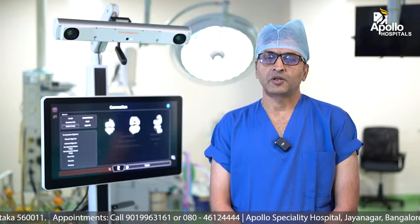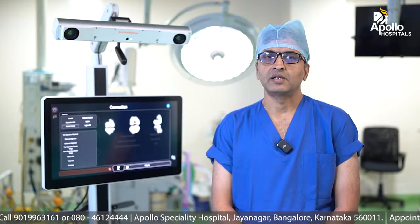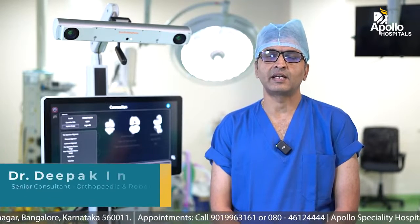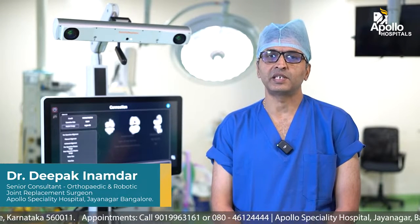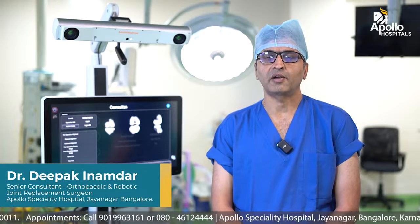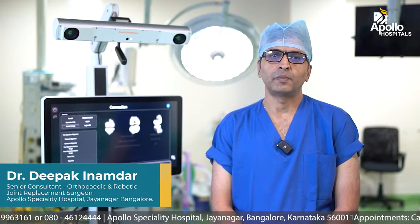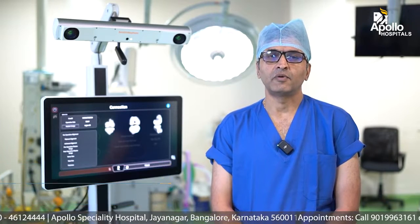Also with the robotic surgery which we are doing, the length of the incision, the pain post-op, the recovery is quicker and the patient is kept very comfortable. So need not hesitate in getting a knee replacement surgery for fear of pain or for fear of a prolonged recovery. That is the take-home message I would like to give all of you.